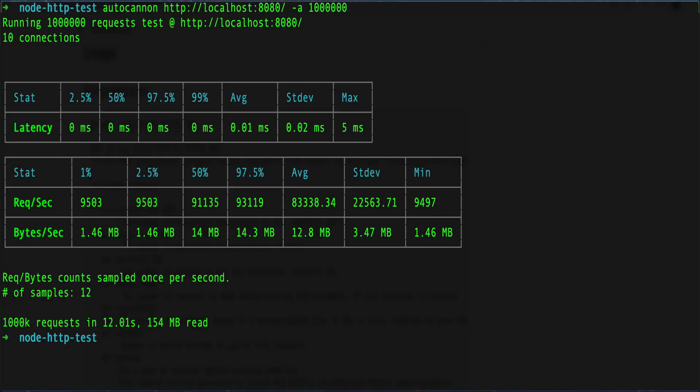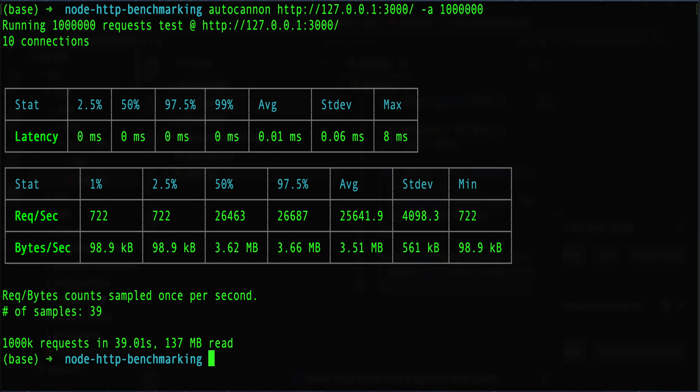For the second simulation, we're going to bump up to 1 million requests and see how long it takes each laptop to complete them. The M1 MacBook Pro made 1 million requests in 12.01 seconds, and the 2017 MacBook Pro completed 1 million requests in 39 seconds. That is a substantial difference again. I'm curious what an average across multiple runs would show, since there can be discrepancies in one-off scenarios — something to keep in mind.